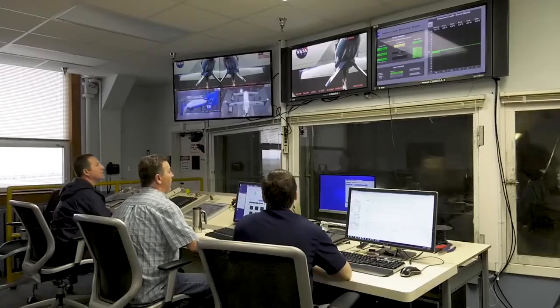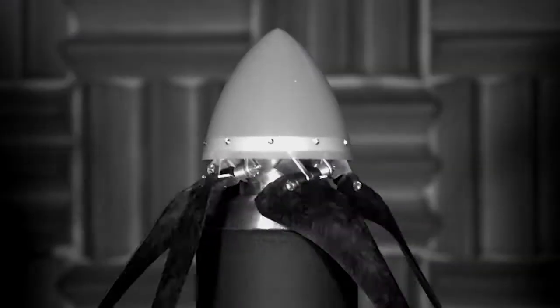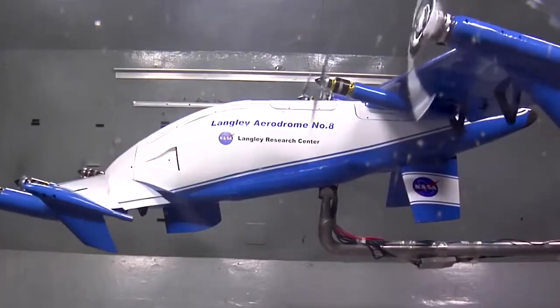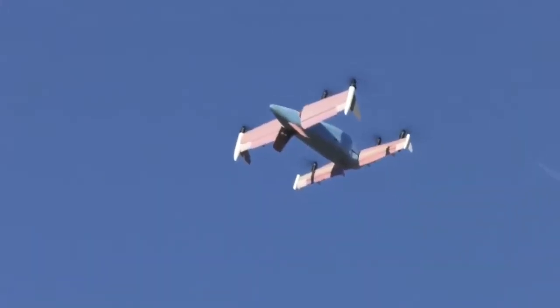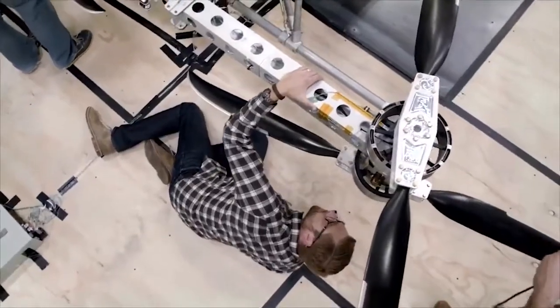Langley Research Center is also home to multiple wind tunnel facilities, granting researchers the ability to test a variety of vehicles and systems from small to full scale, then out to real environments, including the Langley-made Airdrome 8.